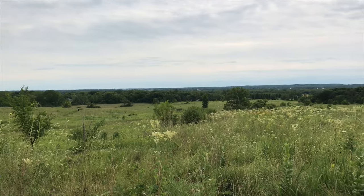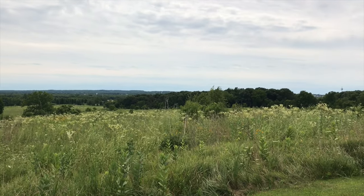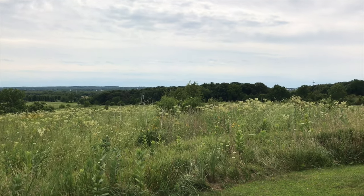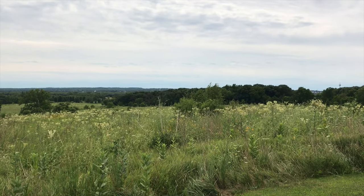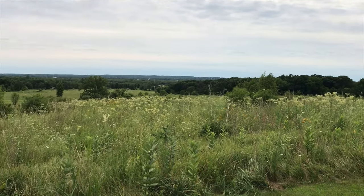This prairie is beautiful. It's just about July 30th, and everything's grown more than when we were down at Midewin — where the bison were. Everything's a little more grown than there, but this is really beautiful here.